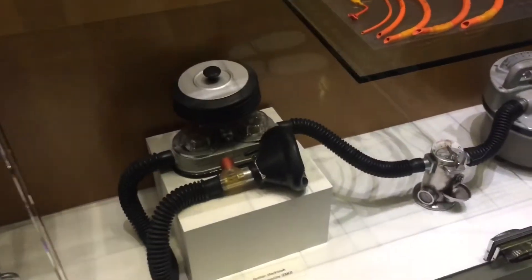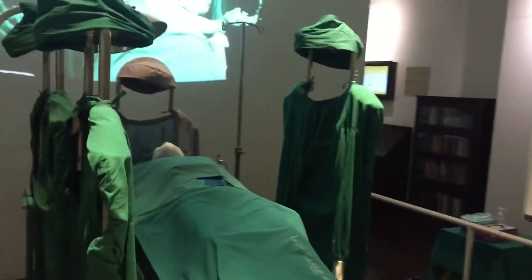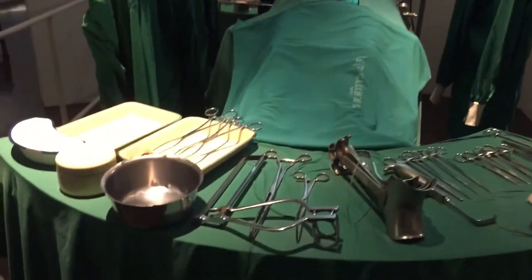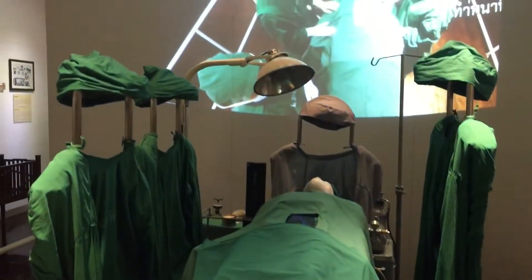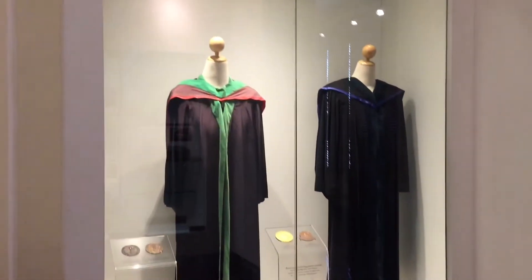It's extraordinary how far we've come medically. And just check this operating table there. Can you imagine being operated on in a burgeoning field of new medical knowledge? It's extraordinary.